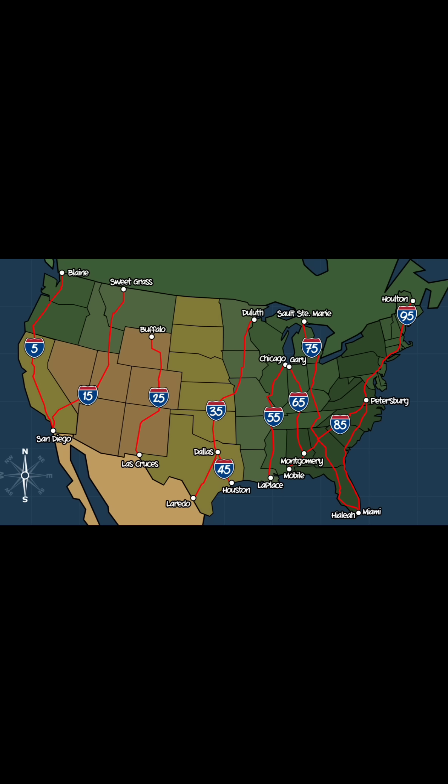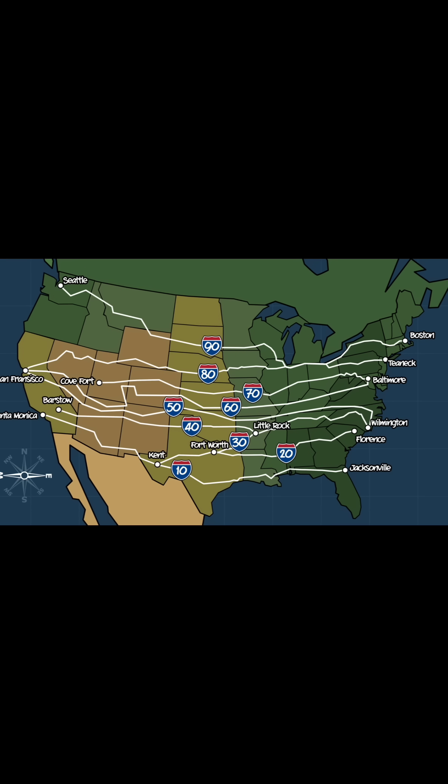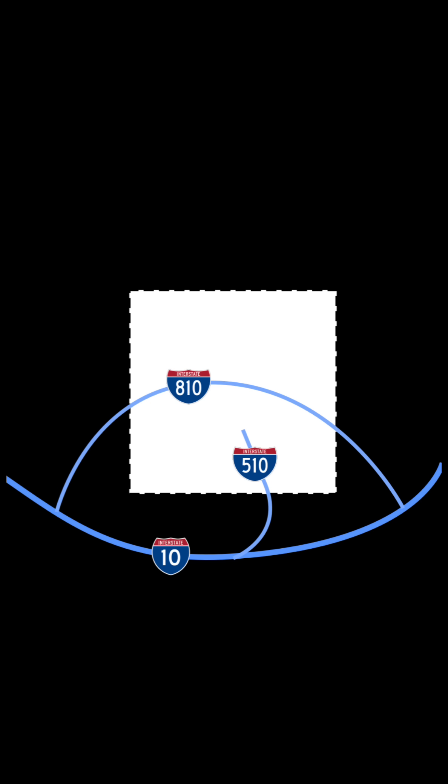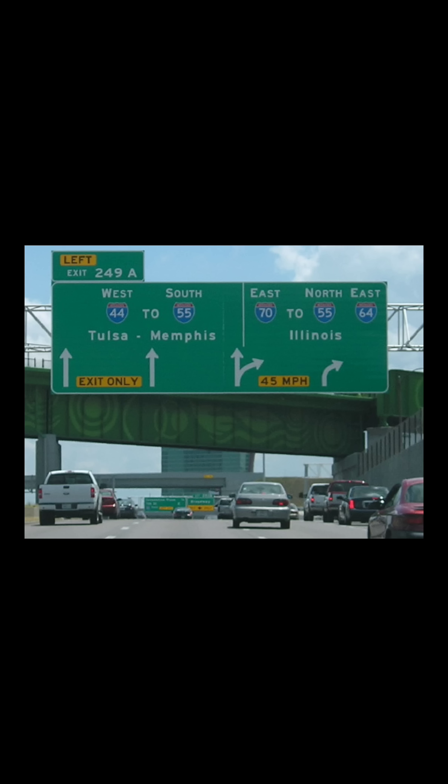So the code is simple: odd numbers run north-south, even numbers run east-west, numbers get higher going east and north, the biggest routes end in 5 or 0, and around cities, an even first digit means a loop while an odd one means a spur. It's a logical system hiding on every green sign. Next time you get on the highway, you won't just see a number — you'll see the code.